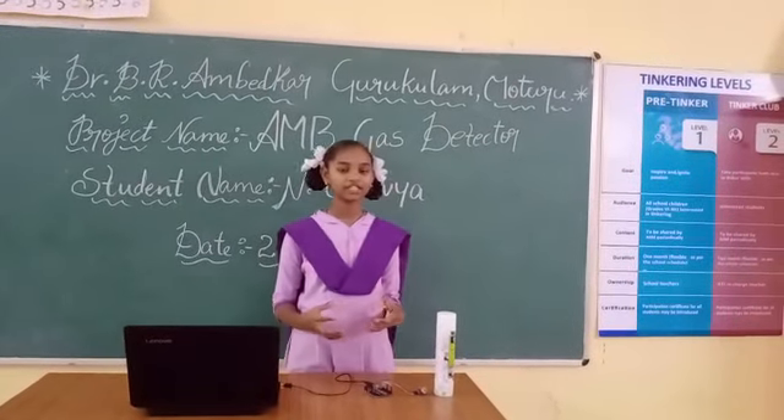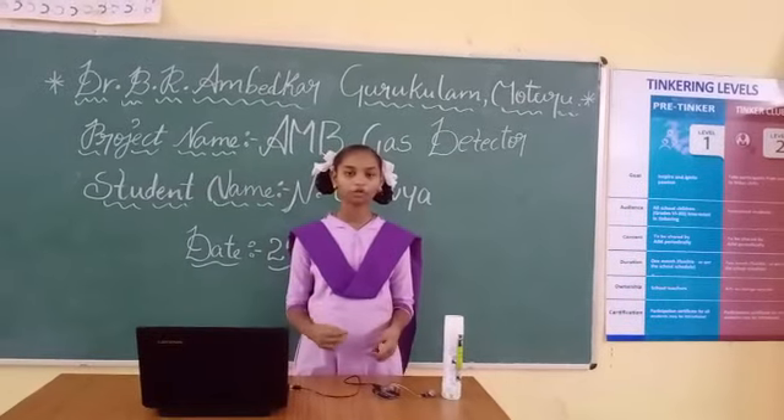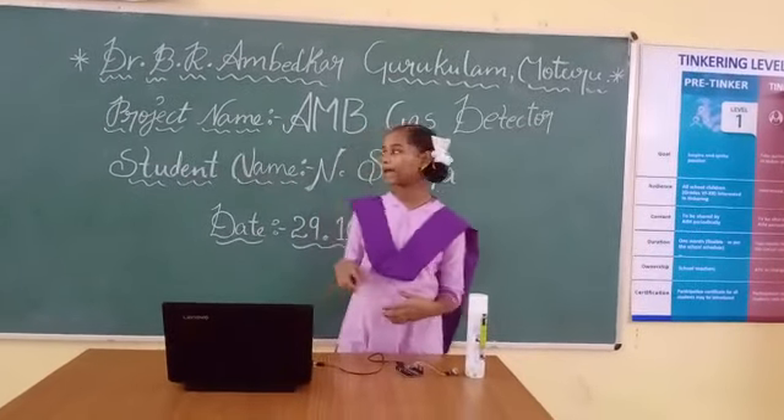Good afternoon. This is Ravi of 9th class from Dr. V.R. Amitka Gurkula-Modoru, with my project AMB Gas Detector.